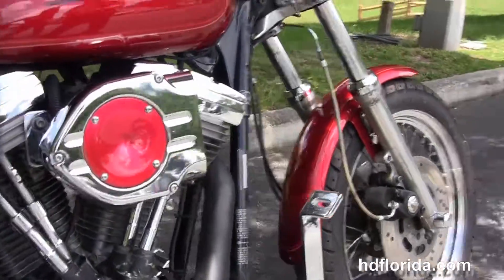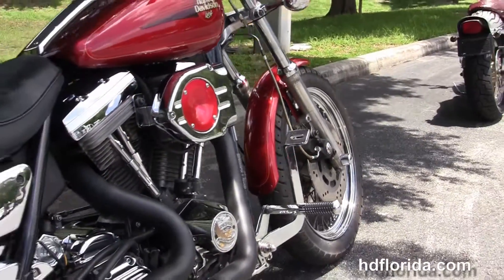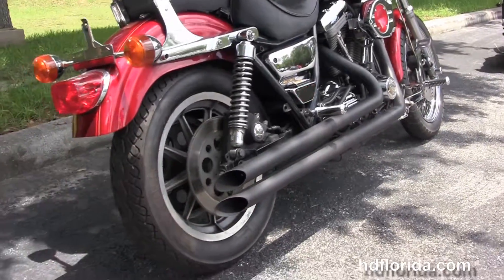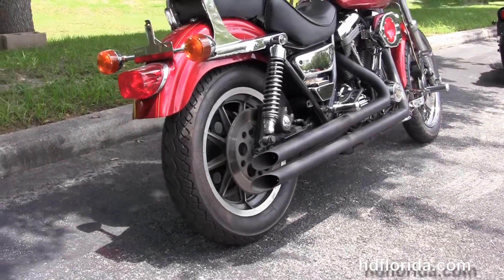It's got the 1340cc Evolution V-twin engine with five-speed transmission, the upgraded hypercharger, and the upgraded black staggered exhaust.